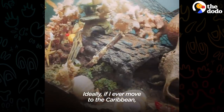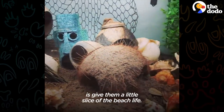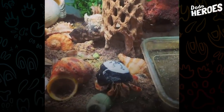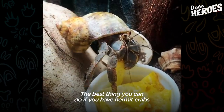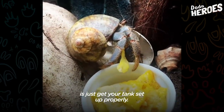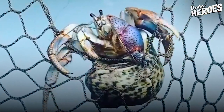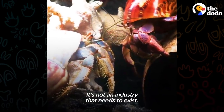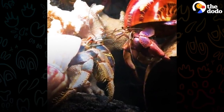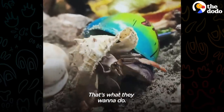Ideally, if I ever moved to the Caribbean, I could release them all back into the wild. The next best thing we can do is give them a little slice of the beach life. The best thing you can do if you have hermit crabs is just get your tank set up properly. I encourage people not to buy them — it's not an industry that needs to exist. Let's just let them live their best beach life. That's what they want to do.